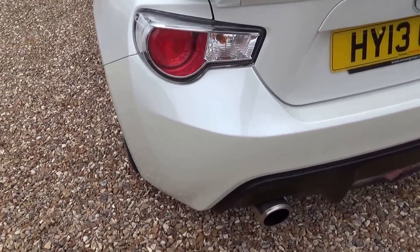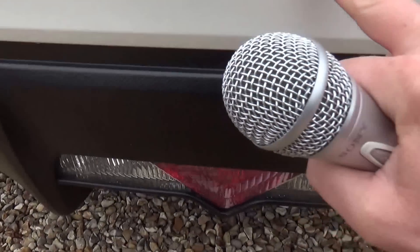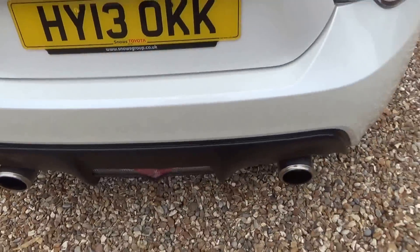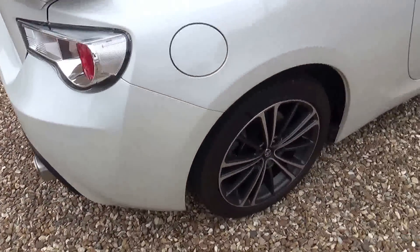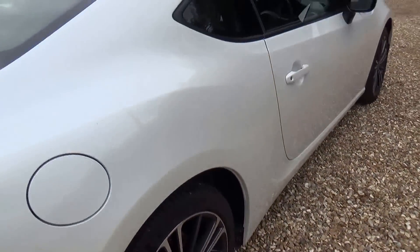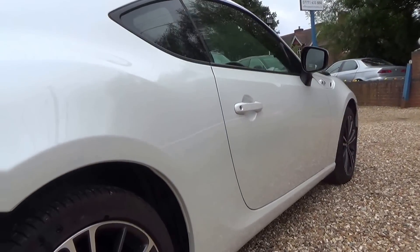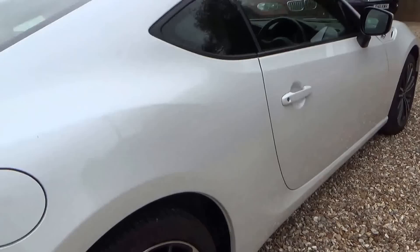This is going to be quite quick. Nothing on the rear corners. Oh, is that a little mark on the rear bumper? Nope, nothing there. Nothing on the driver's side rear corner. Look down at the driver's rear wheel — nothing there either. Scanning down the side again, looking for any car park dents — there's nothing there.